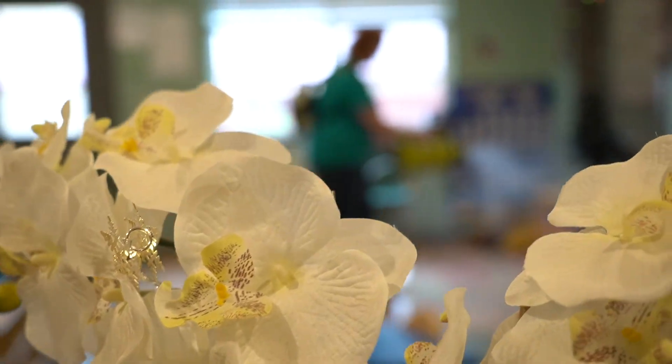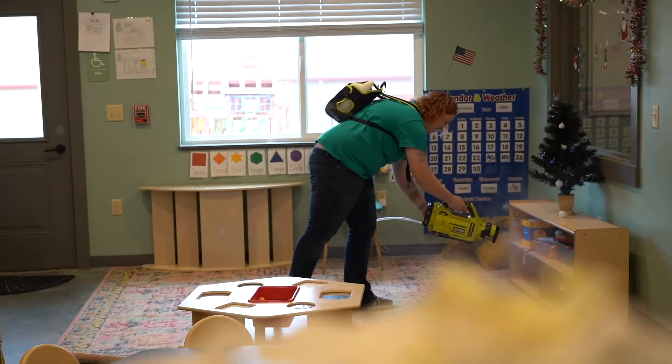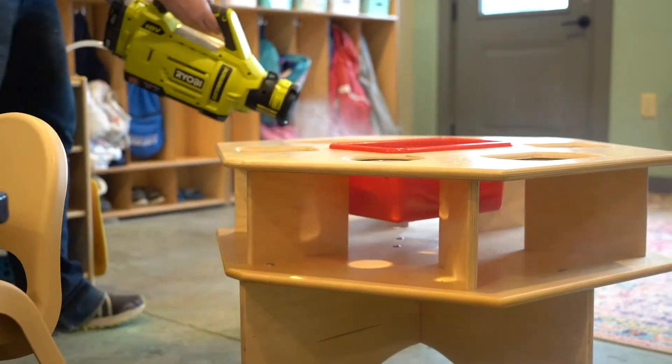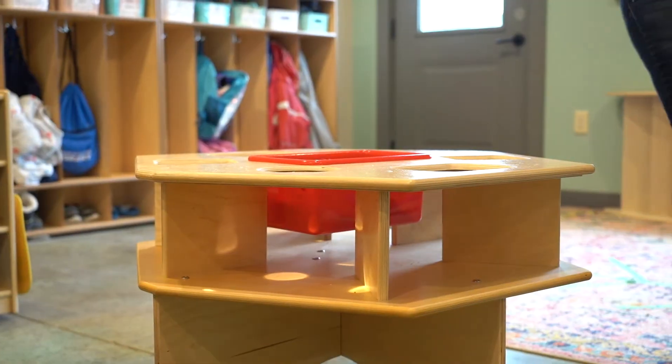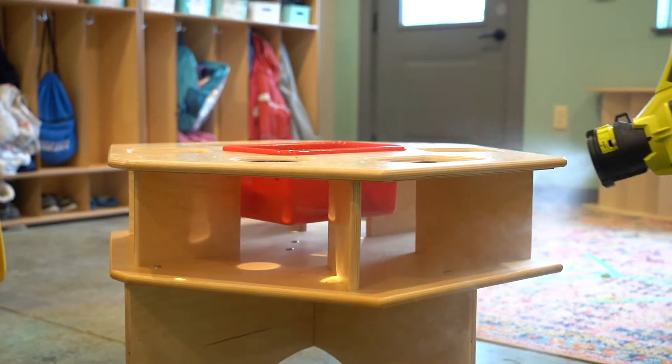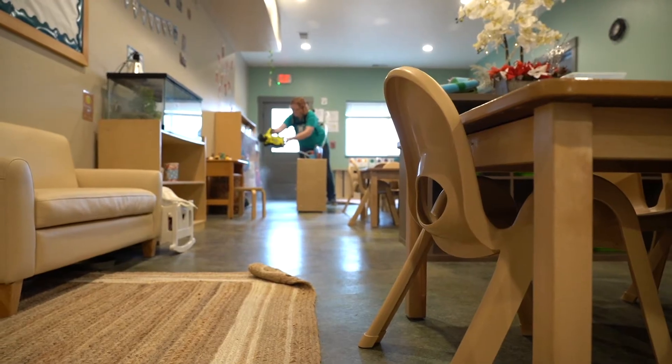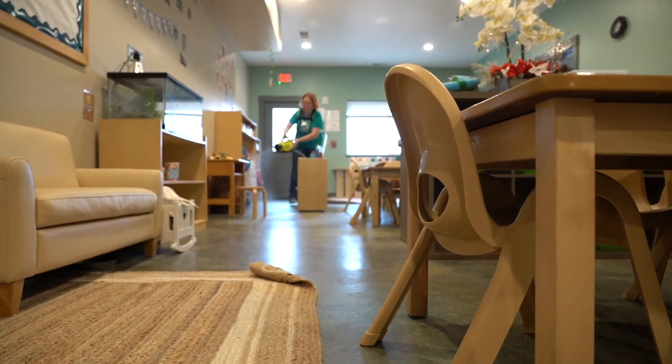In addition to the Zono machine, we use electrostatic sprayers in all of our schools, and this is part of our daily cleaning and disinfecting process. Our teachers clean the classrooms and disinfect all the toys using Bio-Esque botanical disinfectant solution, which is hazard conscious and environmentally sensitive.